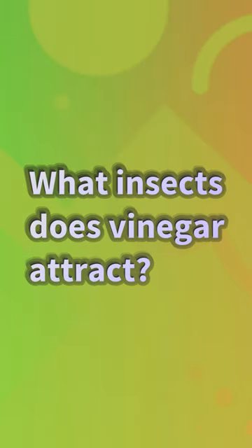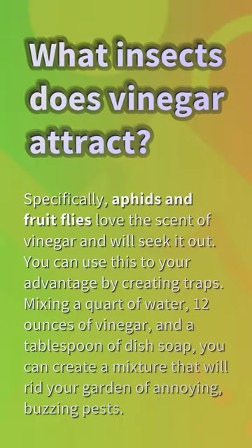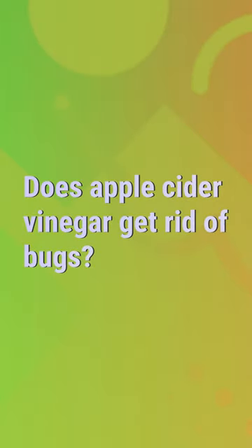What insects does vinegar attract? Specifically, aphids and fruit flies love the scent of vinegar and will seek it out. You can use this to your advantage by creating traps. Mixing a quart of water, 12 ounces of vinegar, and a tablespoon of dish soap, you can create a mixture that will rid your garden of annoying buzzing pests.